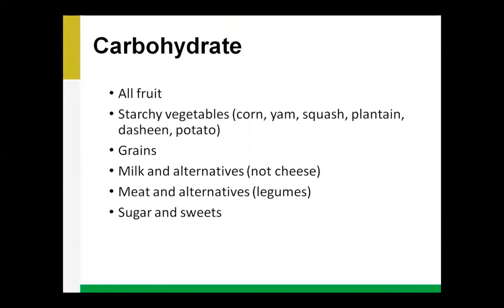Meat and alternatives generally don't have carbohydrate, but the exception is legumes — things like lentils, chickpeas, and kidney beans. They're extremely healthy for our hearts, helping with cholesterol and blood pressure, and they help with blood sugar control because of their great fiber content. We do want to include them, but we need to know they can increase blood sugar. Sugars and sweets — white sugar, brown sugar, honey, pop, juice, fruit drinks, cakes, and cookies — also contain carbohydrates.